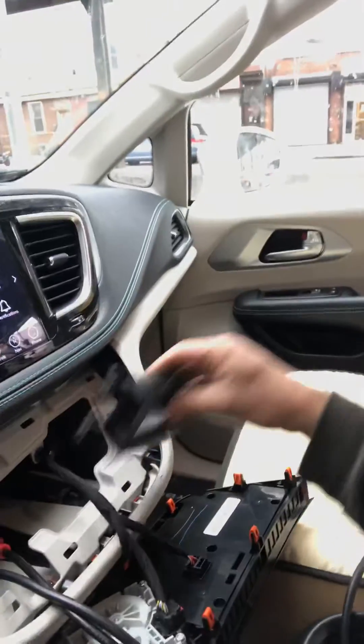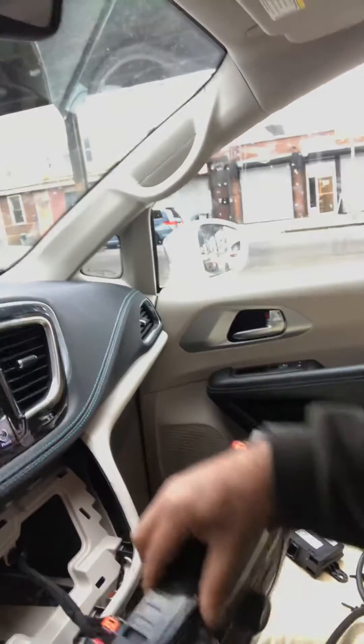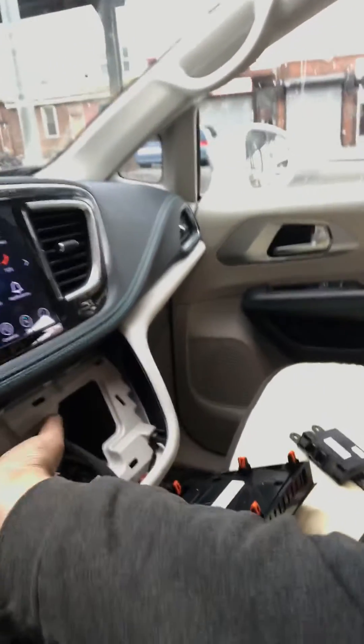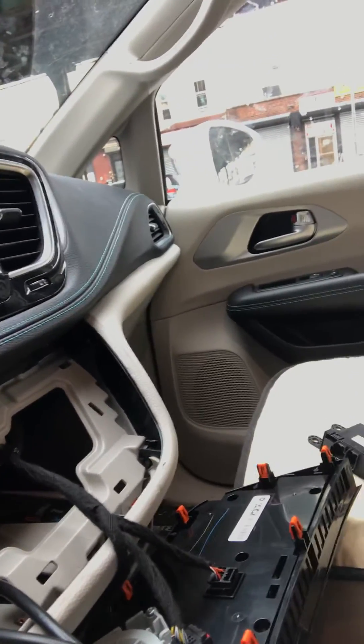This is the safety gateway module — it's actually mounted all the way in the back here, behind your heater control panel and shifter area. I have my Autel right now plugged into the harness, but it's mounted all the way in the back. This is for the Pacifica Hybrid, and it's probably going to be the same for the regular Pacifica as well.